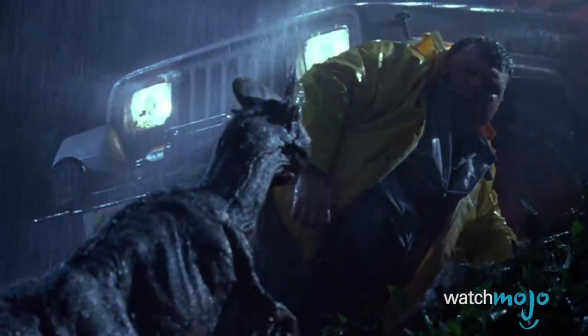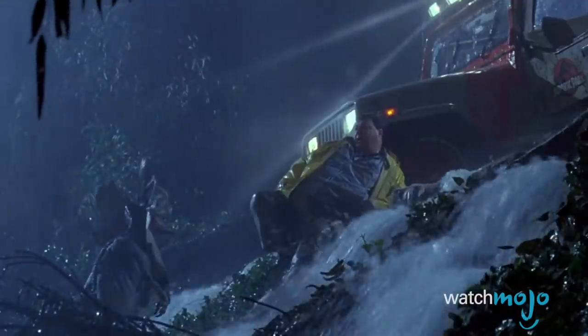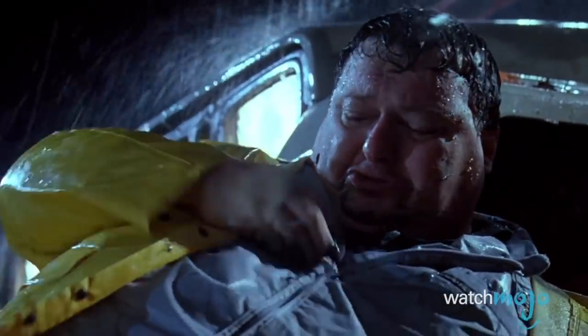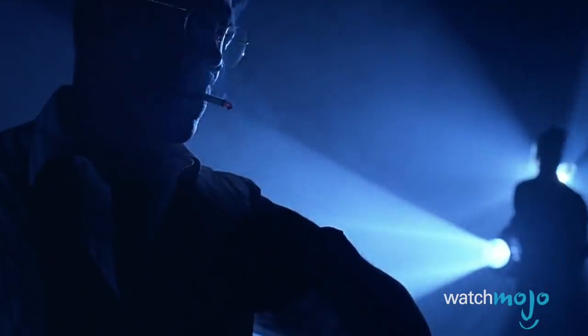For this list, we're looking at details in the Jurassic Park franchise inconsistent with what we know — or at least think we know — about dinosaurs and other ancient reptiles. Now this isn't to knock the movies. The original Jurassic Park is the greatest dinosaur movie, period. But it's nice to know how real life works too.